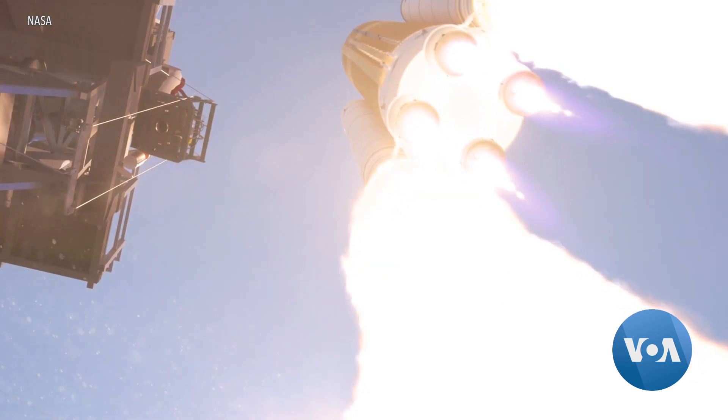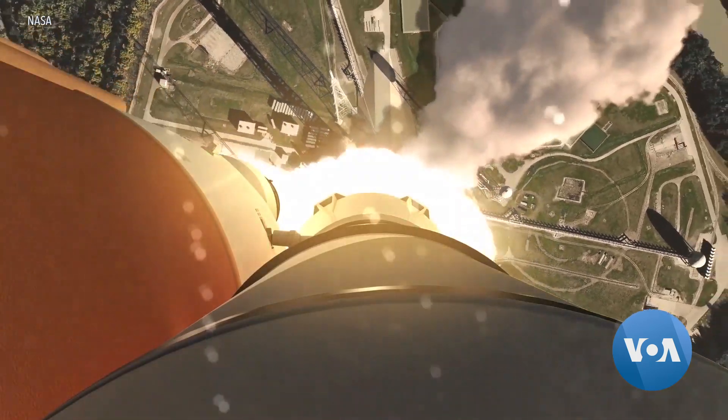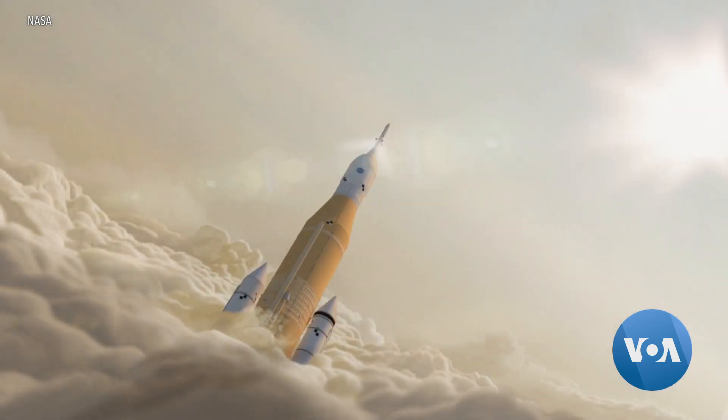Once testing of these rocket stages is complete here at the Marshall Space Flight Center, the goal isn't just to return astronauts to orbit from Cape Canaveral. The Space Launch System is the only rocket capable of sending a fully equipped Orion, the astronauts, the supplies, and the systems to the moon in one launch and taking us to deep space.